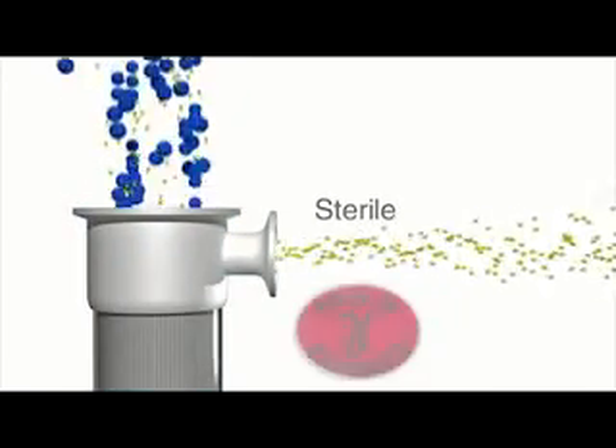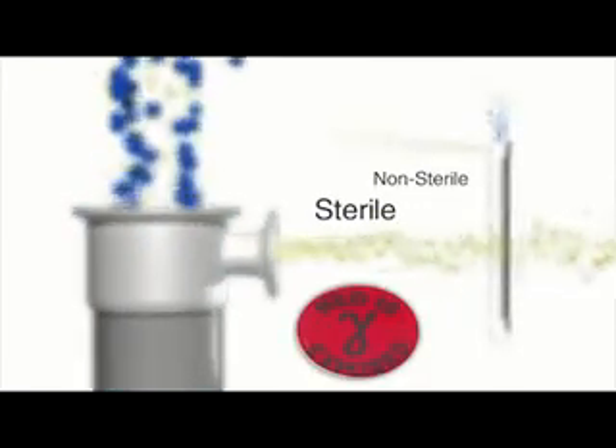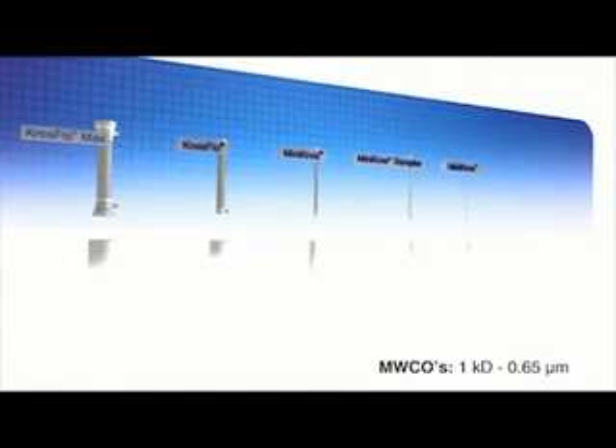Spectrum's MPES filters are available in both sterile and non-sterile formats, in a wide range of pore sizes, and offer linear scalability from R&D samples to production sizes.